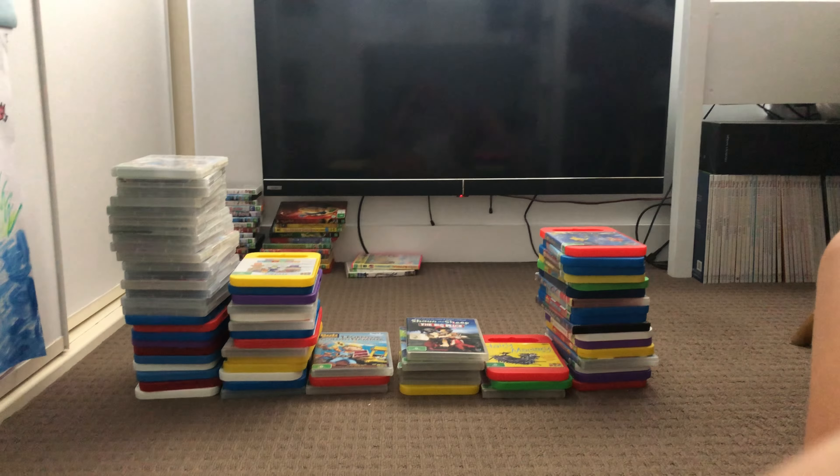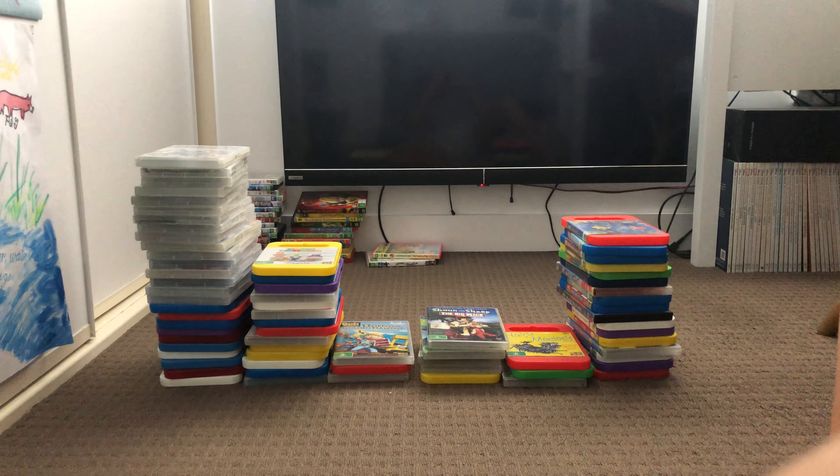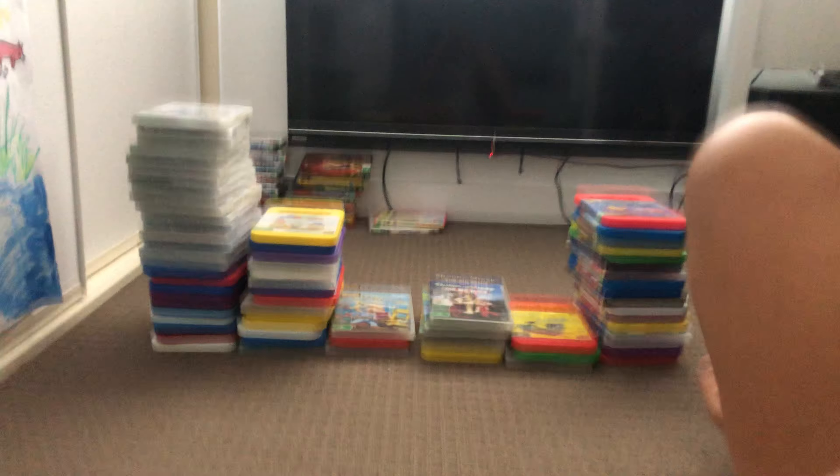Hi guys, this is Xander's DVD and VHS collection here, and today I'm going to show the ABC DVD collection. Let's get started.